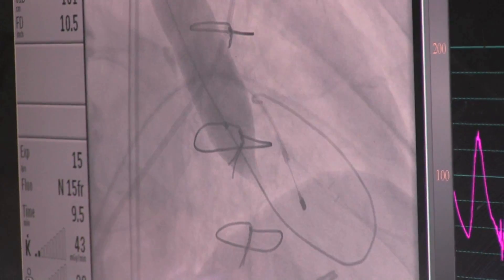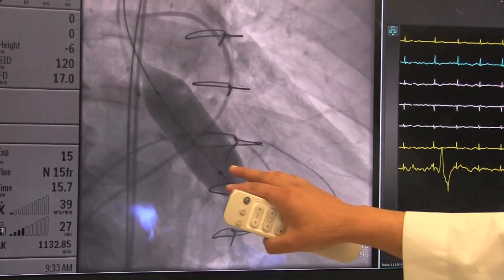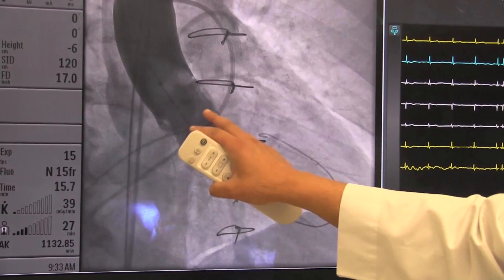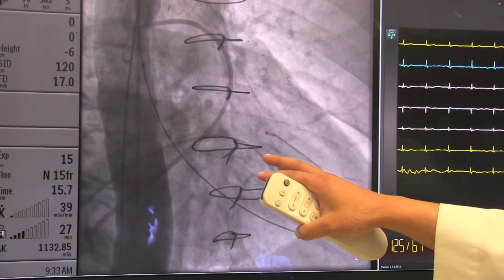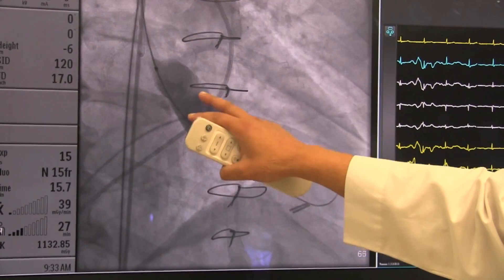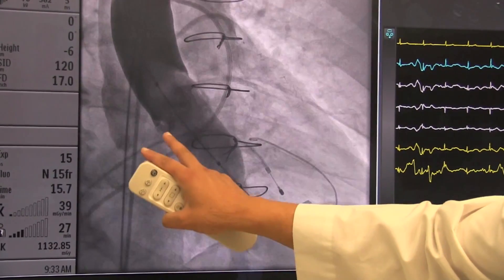He could basically go home tomorrow after the valvuloplasty procedure, and if we find that his aorta will accommodate the currently available 26 millimeter valve, he could have that done in two weeks and probably go home a few days after that. This balloon is very close to the size of the largest valve we have commercially available — it's a 25 millimeter balloon in diameter, and the largest valve we have is a 26 millimeter valve. We inflate this balloon to its 25 millimeter size and then do an injection through another catheter while it's fully inflated.